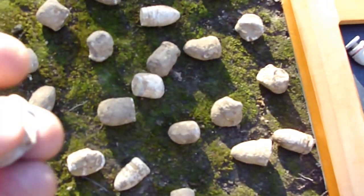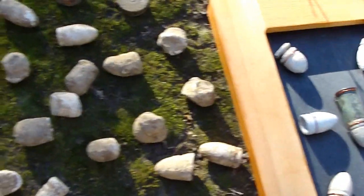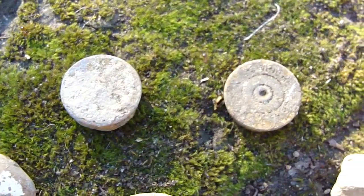This looks like it might have been part of a button at one time, but I don't know what happened to it. And I think these two things here might be old shotgun shell parts — parts of the casing.